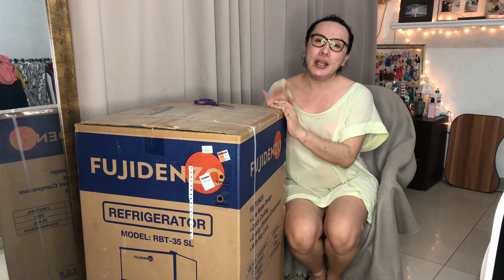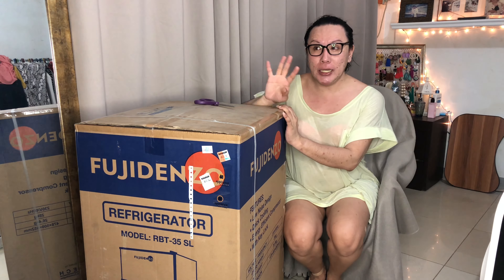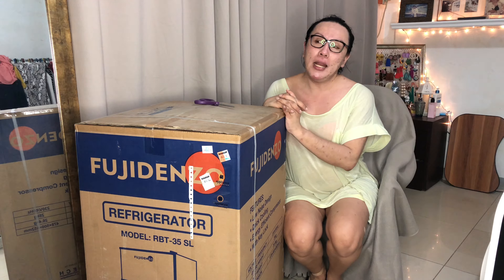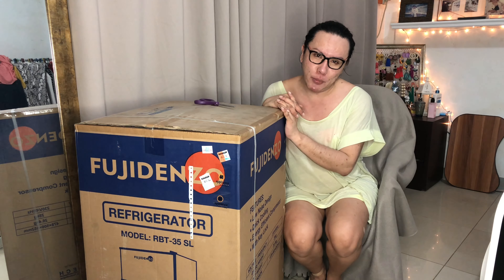Hi mga guys, welcome back to my channel. But don't forget her once again with her, Chanel Hall. Hi mga yads, how are you? Hope everyone is okay and of course, beautiful.